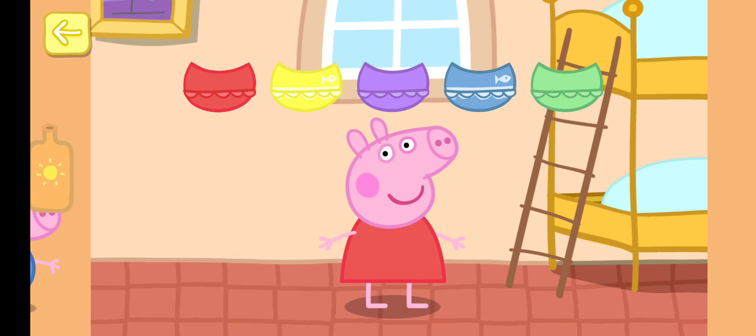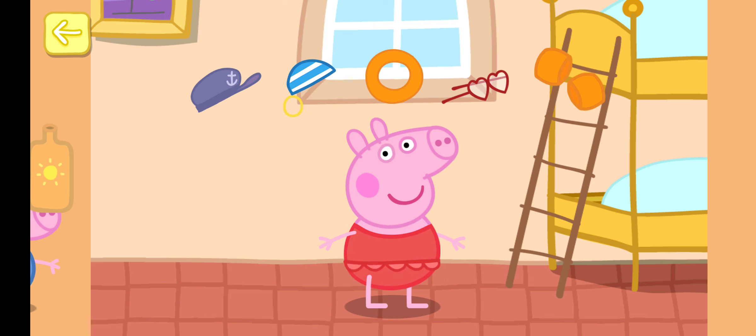Help Peppa choose what to wear. Touch the tick. Touch any items that you want Peppa to wear to the beach. You can choose more than one. Touch the tick when you've finished.